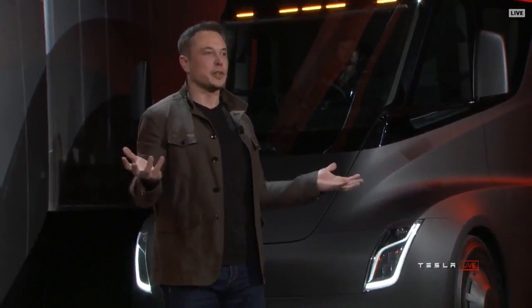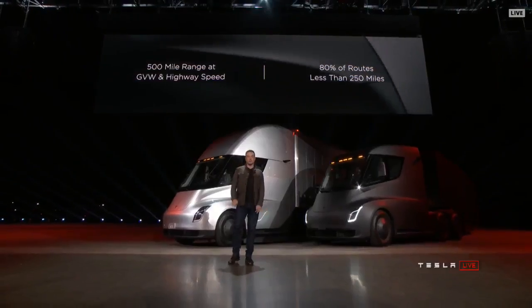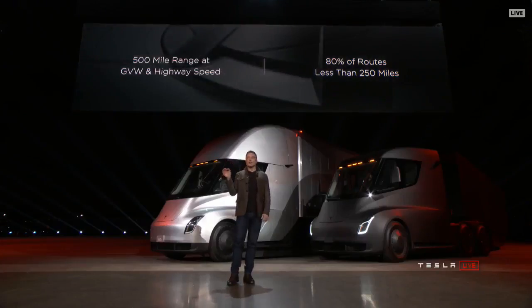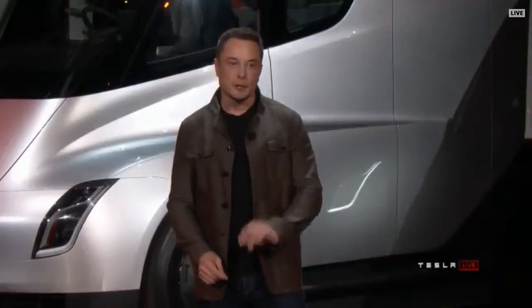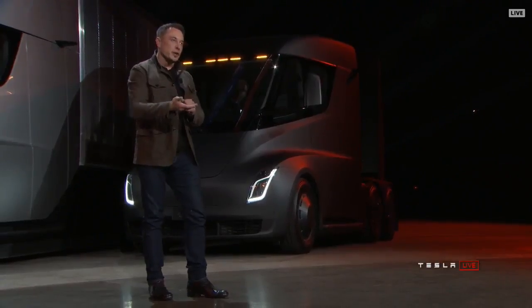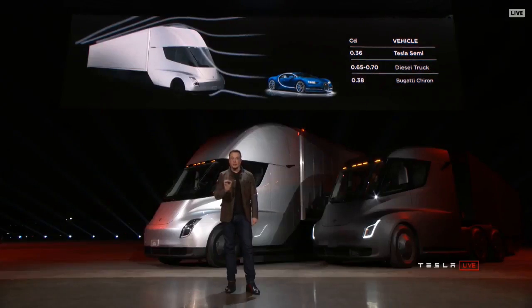The big question about electric trucks is how far can they go? 500 mile range at highway speed — so you're doing like 60 miles an hour. By way of comparison, a Bugatti Chiron, which is a $2 million supercar, has a 0.38 drag coefficient. So the Tesla Semi has a better drag coefficient than a supercar. The bottom of the truck is also completely flat so the air can flow straight through — things you don't see on any other trucks — giving us incredible highway range.